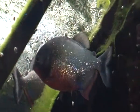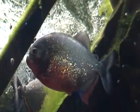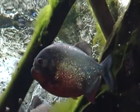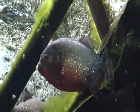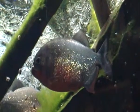In the wild, red-bellied piranhas are usually found in rivers, streams, and lakes in the tropics of South America. And in some parts of their range, red-bellied piranhas can be found in flooded forests as well.